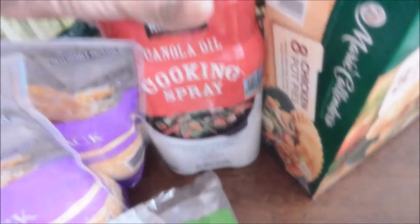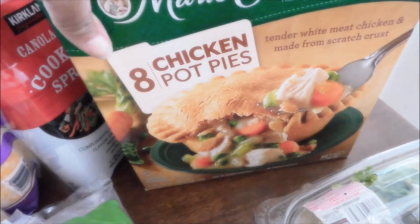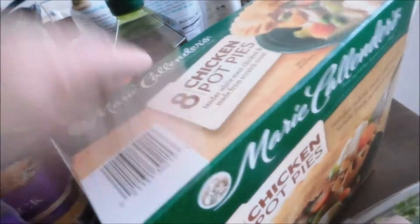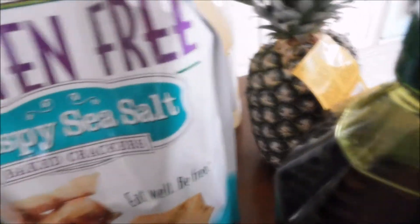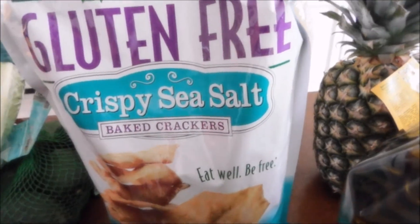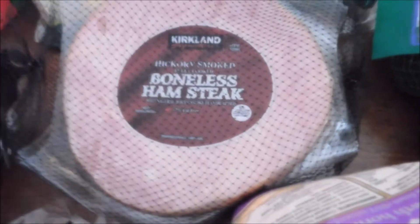I got some cooking spray, which comes in handy when you're on a diet, a pack of chicken pot pies, some extra virgin olive oil, a pineapple, and these gluten-free crispy sea salt baked crackers — those would be great with the pre-cut cheeses. I also got a pack of all avocados and some boneless ham steaks, which would be perfect for breakfast.